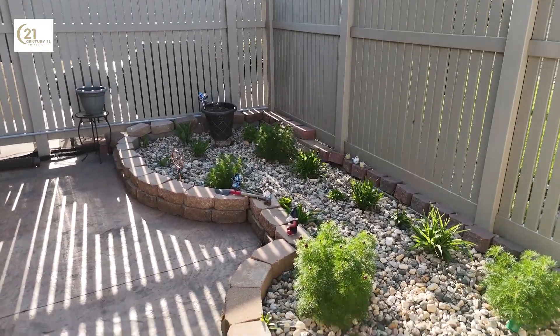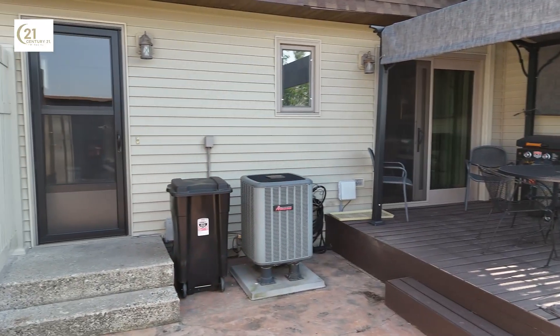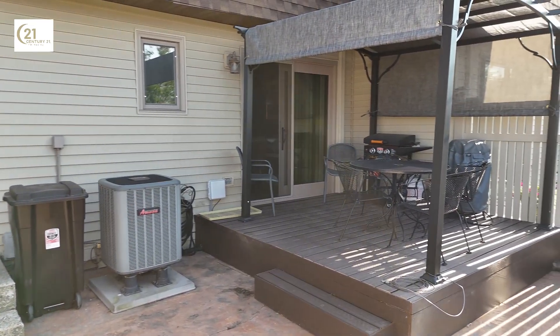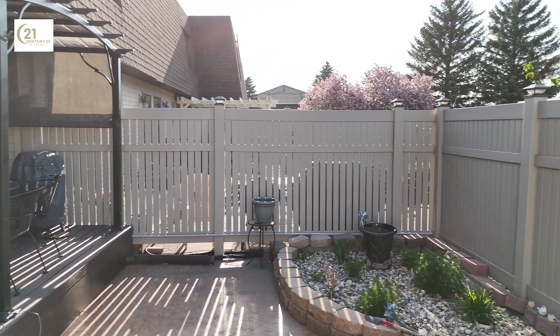Envision stepping into your private outdoor haven with a newly installed maintenance-free deck and a charming pergola that completed its transformation in 2023. This is your invitation to enjoy leisurely afternoons or vibrant evenings entertaining friends and family — the perfect spot to unwind, celebrate, or simply soak in the peaceful ambiance of your surroundings.